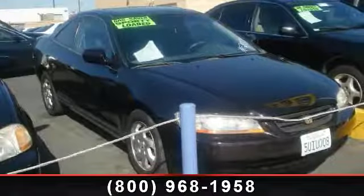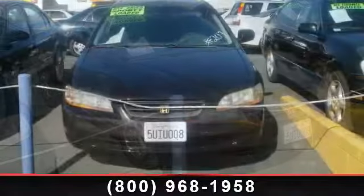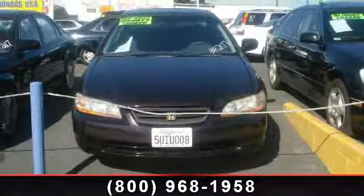Step into the 2000 Honda Accord. If you are looking for a first-rate auto, this one could be yours today.